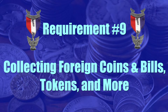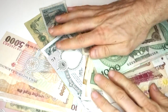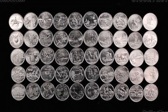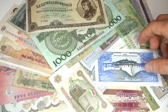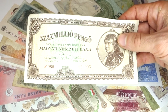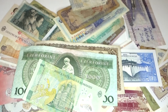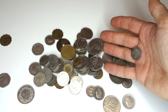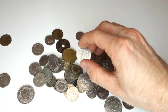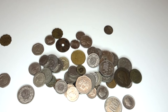Requirement number nine: do one of the following — collect and identify 50 foreign coins from at least 10 different countries; collect and identify 20 banknotes from at least five different countries; collect and identify 15 different tokens or medals; or for each year since the year of your birth, collect a date set of a single type of coin. Use your voice — let everyone in your network know that you're collecting coins and banknotes, and you'll be surprised how many people will say they have coins left over from a trip to Costa Rica or old Swiss francs. Or check your local coin store and rummage through their junk bin — it's a really inexpensive way to get a lot of very cool stuff.